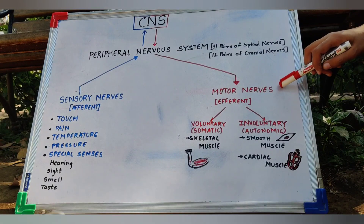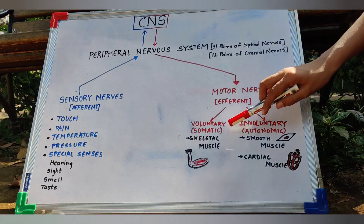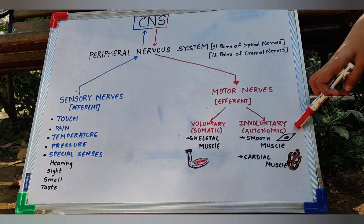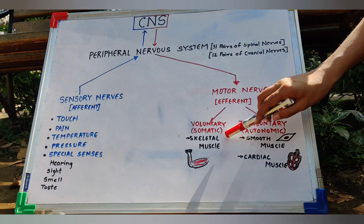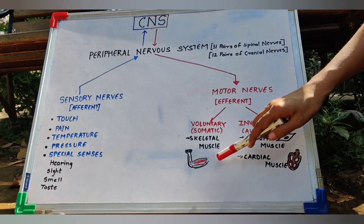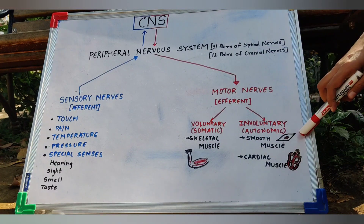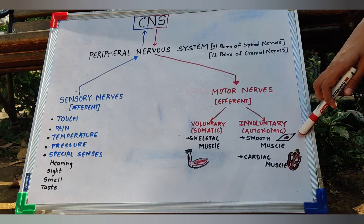The motor nerves, also called efferent fibers, consist of two parts: the voluntary or somatic system, and the involuntary or autonomic nervous system. The actions of the somatic nervous system are brought about by skeletal muscles — for example, the biceps muscle. The involuntary actions are brought about by two groups of muscles: the smooth muscle, present in internal organs like the stomach, and the cardiac muscle, present in the heart.